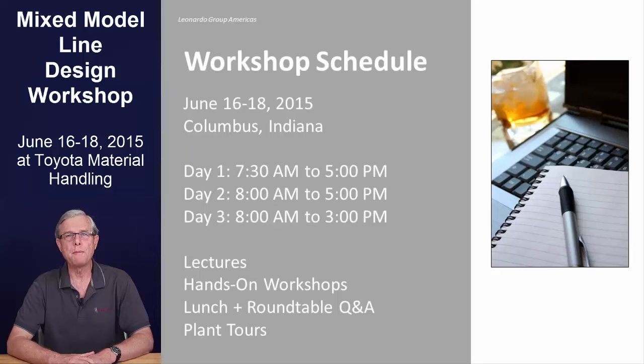The daily format includes short training modules, application in implementation workshops, and Toyota plant tours on two of the days. Lunch periods will also be used for roundtable discussions with Toyota managers.